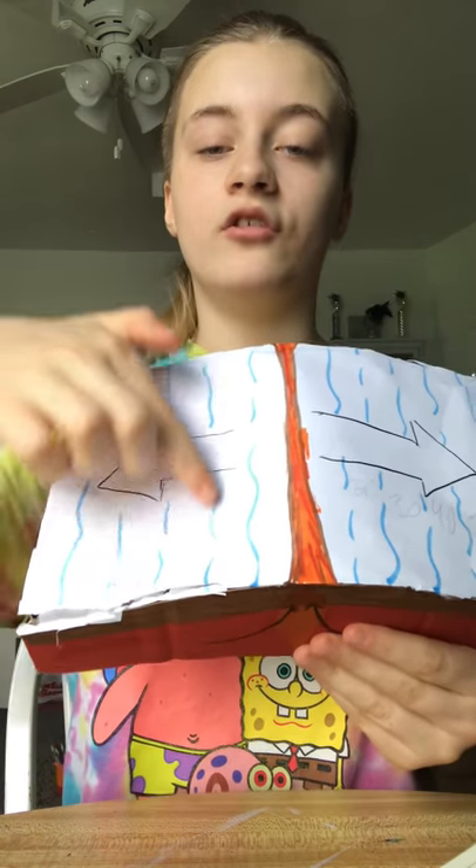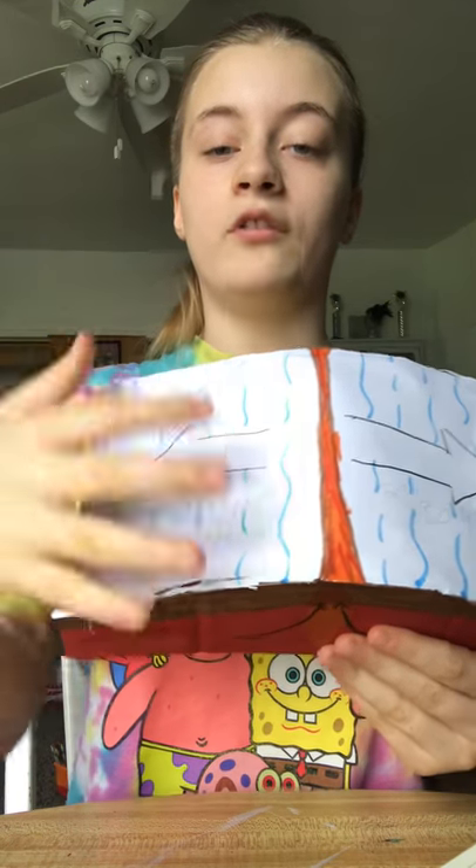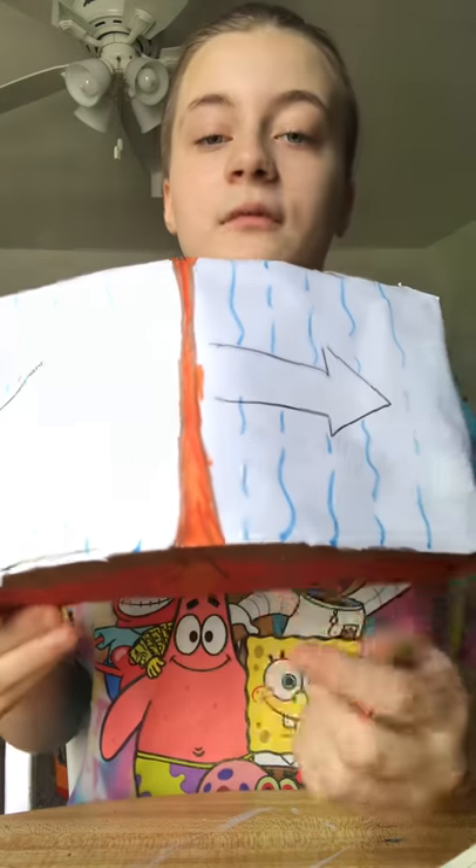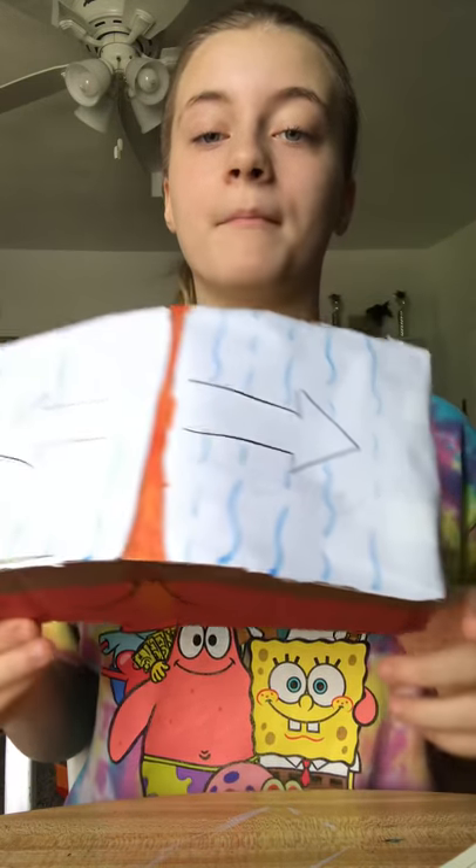The blue lines here show the range from the amount of years that it is breaking up from. These numbers show how old it is from how it's breaking up. In conclusion, here is my science project.